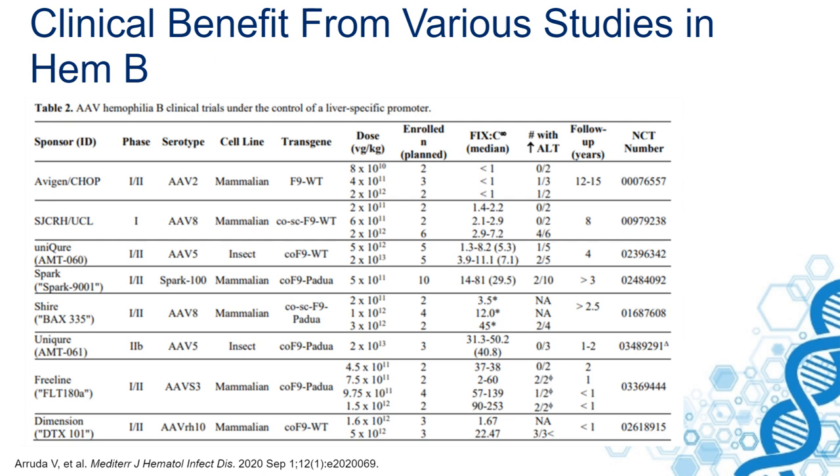Gene therapy for hemophilia B also leads to reduction of bleeding, no need for prophylaxis anymore, and a reduction in the cost of expensive coagulation factor concentrates.